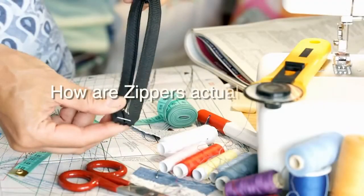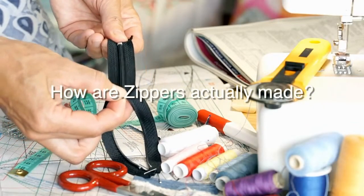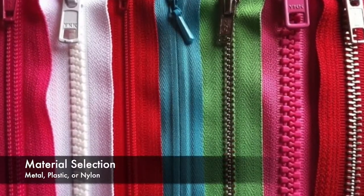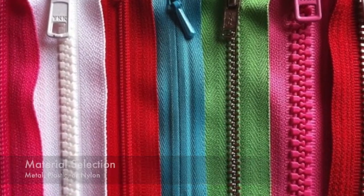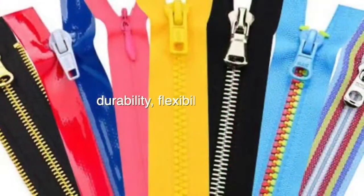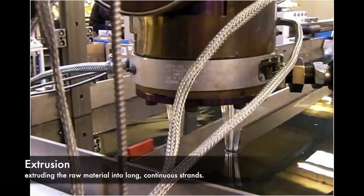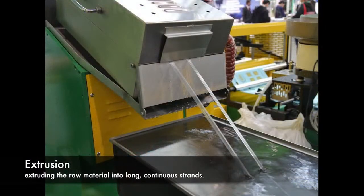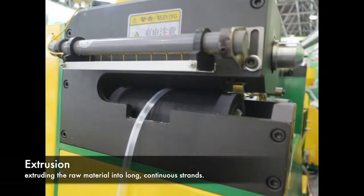But how are zippers actually made? Let's dive into the intricate manufacturing process. Zippers are typically made from metal, plastic, or nylon. The choice of material depends on factors like durability, flexibility, and cost. For plastic and nylon zippers, the manufacturing process starts with extruding the raw material into long, continuous strands.